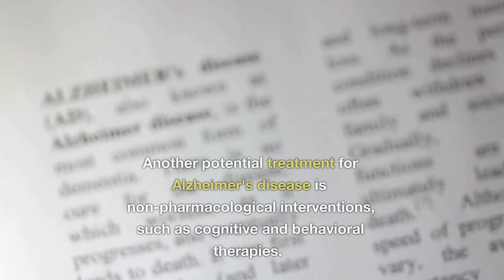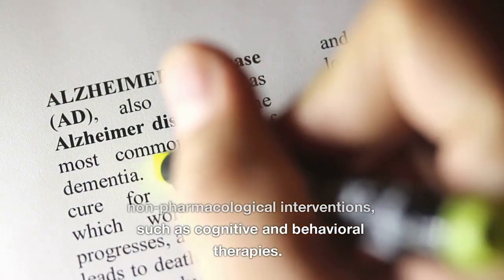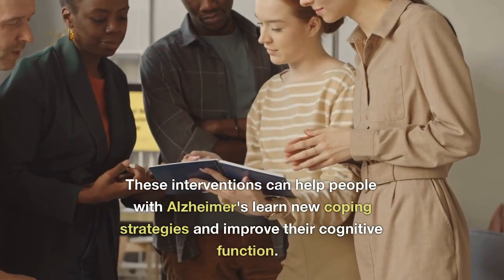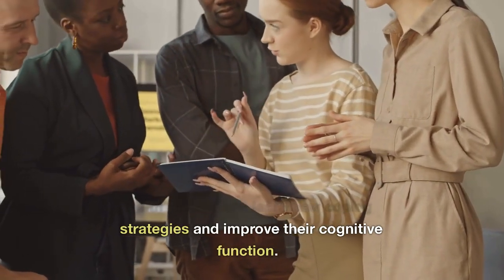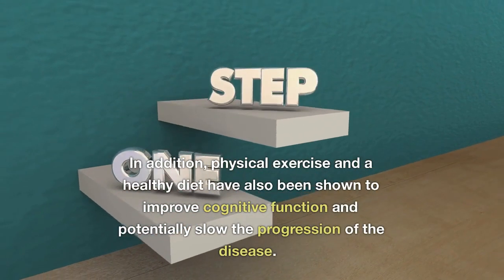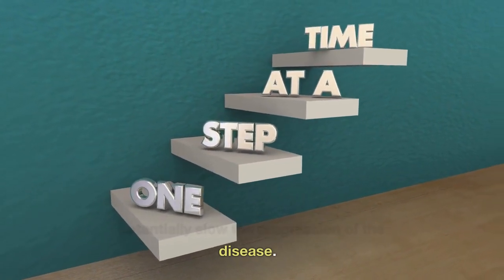Another potential treatment for Alzheimer's disease is non-pharmacological interventions, such as cognitive and behavioral therapies. These interventions can help people with Alzheimer's learn new coping strategies and improve their cognitive function. In addition, physical exercise and a healthy diet have also been shown to improve cognitive function and potentially slow the progression of the disease.